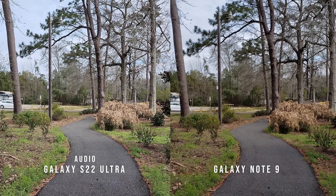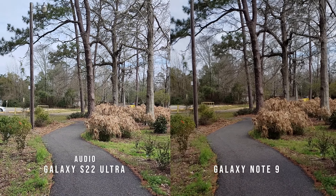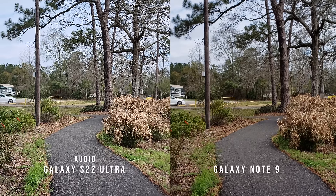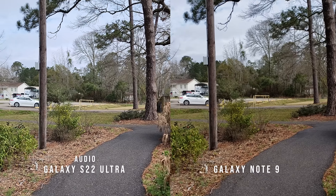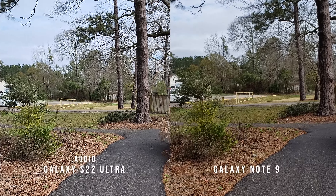The Galaxy Note 9 versus the Galaxy S22 Ultra. I'm doing this at 4K, 30 frames per second. The Galaxy Note 9 came out in 2018 — one of the best devices I ever owned. It's a really good phone, beautiful display, everything else in between.